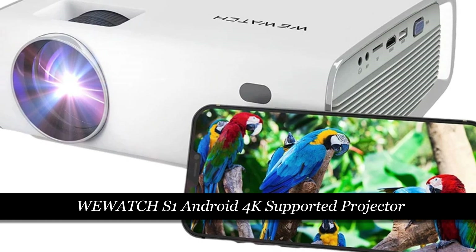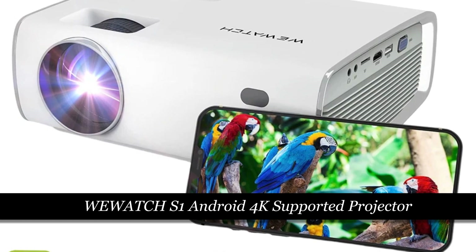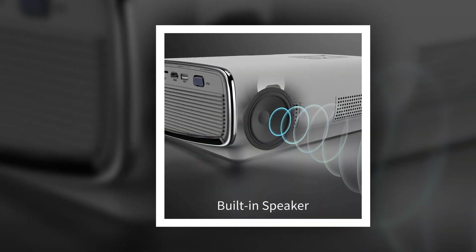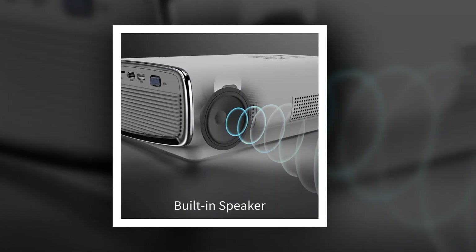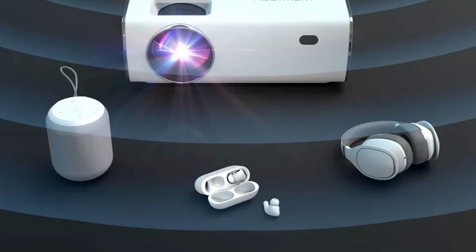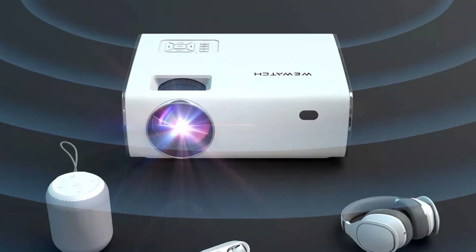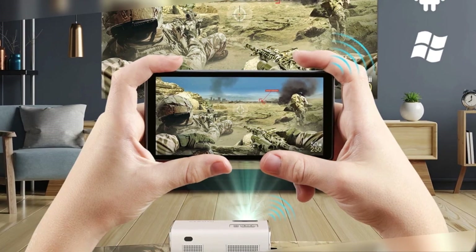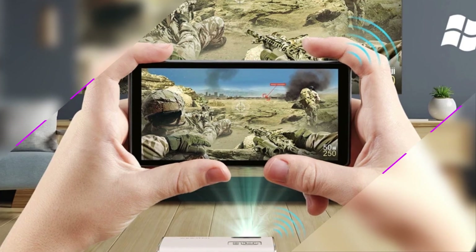Number 1: WeWatch S1 Android 4K Supported Projector. The WeWatch S1 takes the top spot with native 1080p resolution and a powerful 360 ANSI lumens for vibrant and detailed images. This smart LED projector runs on Android, offering a seamless and intuitive user experience. With Full HD Wi-Fi capabilities, it provides access to a wide range of online content, and the S1 supports 4K content, delivering exceptional clarity in detail.